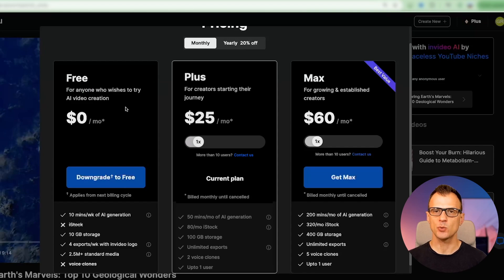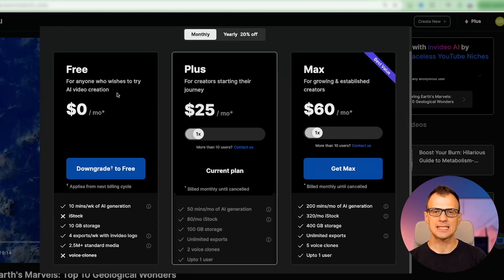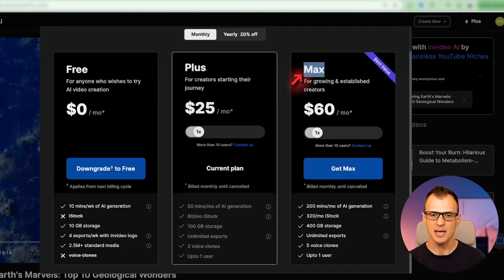I wanted to also talk you through the pricing. It is actually free to get started with InVideo AI. If you just want to test the waters and see how the tool works, the free plan is perfect for that — it won't cost you anything. You can generate about 10 minutes per week of AI videos and 4 exports per week with the InVideo logo. The free plan also doesn't give you access to premium iStock footage. So if you're serious about making videos and want to do this professionally, you should probably go for the plus or the max plan, as they give you access to stock footage and a lot more minutes of video generation per month.